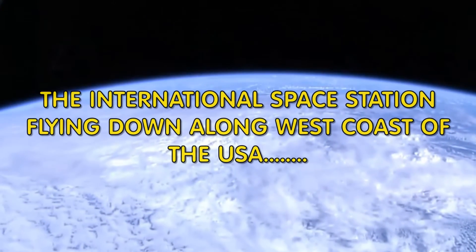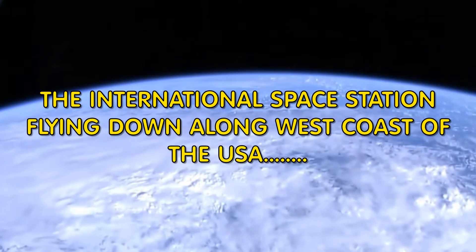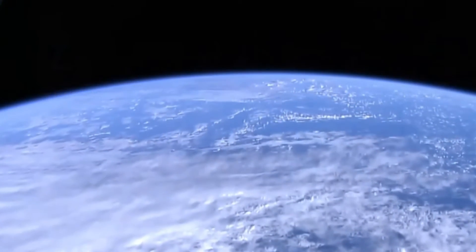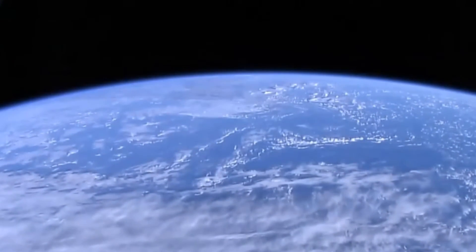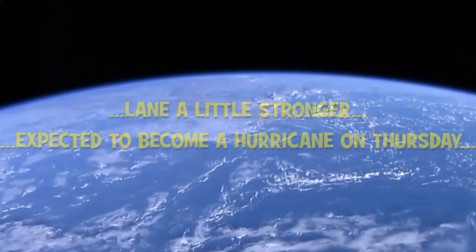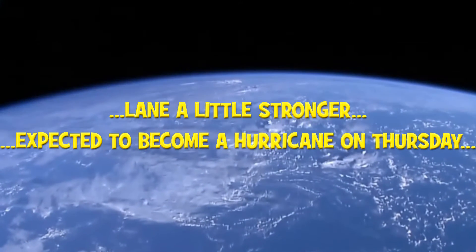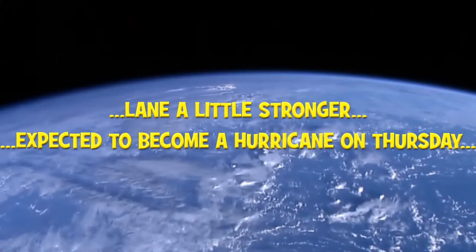Another look at the International Space Station. This was recorded about three hours ago, flying down along the west coast of the United States. And where we have Tropical Storm Lane — the latest from the National Hurricane Center, laying a little bit stronger. Expected to become a hurricane on Thursday, reaching major status on Saturday.